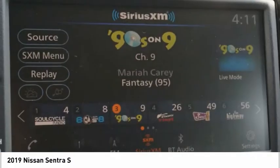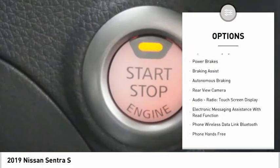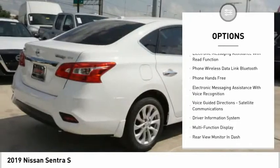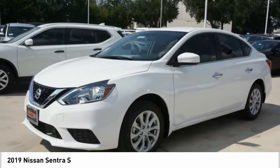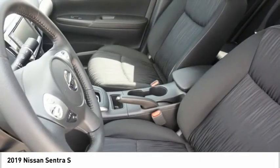Here are some of this vehicle's great options: power windows with safety reverse, traction control, stability control, daytime running lights, power brakes, braking assist, autonomous braking, rear view camera, audio radio, touch screen display, and electronic messaging assistance with rear function.